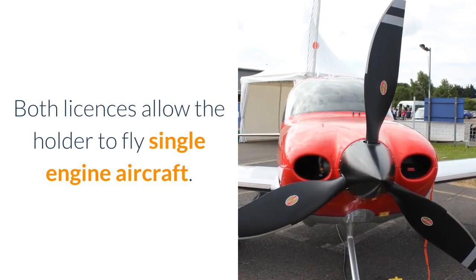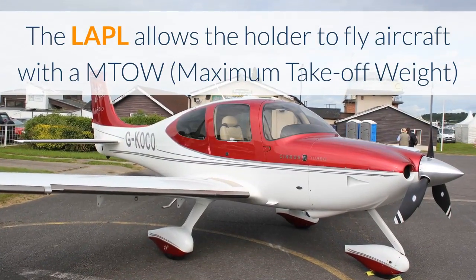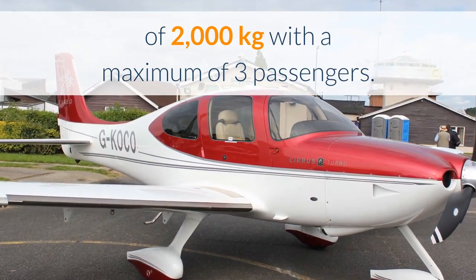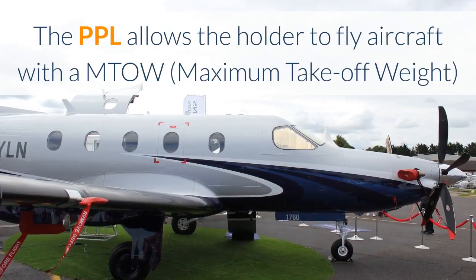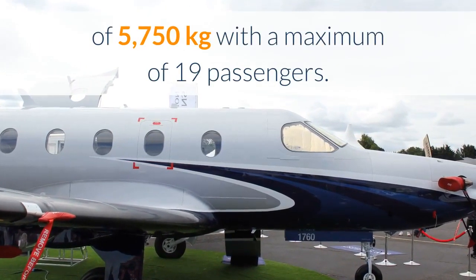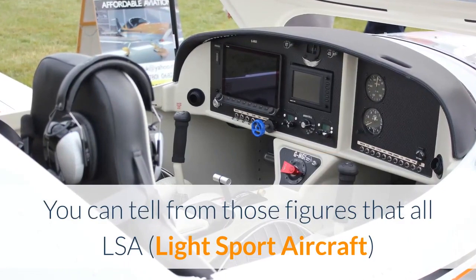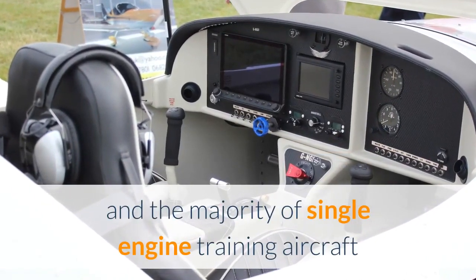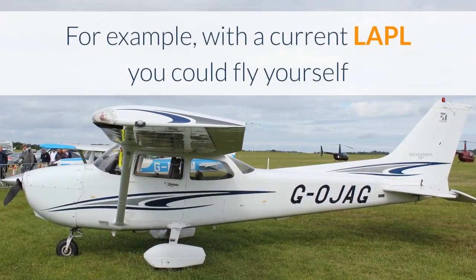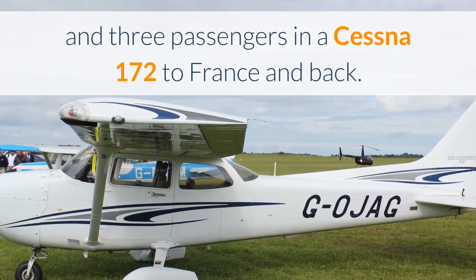Both licences allow the holder to fly single engine aircraft. The LAPL allows the holder to fly aircraft with a maximum take-off weight of 2,000 kg with a maximum of 3 passengers. The PPL allows the holder to fly aircraft with a maximum take-off weight of 5,750 kg with a maximum of 19 passengers. You can tell from those figures that all LSA light sport aircraft and the majority of single engine training aircraft would be accessible to the holder of an LAPL. For example, with a current LAPL you could fly yourself and 3 passengers in a Cessna 172 to France and back.